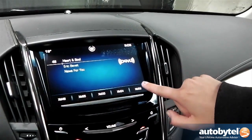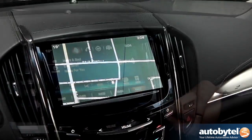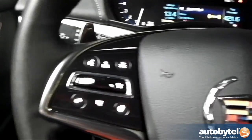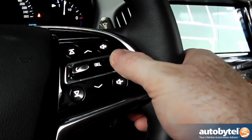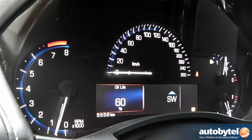Q also supports gesture recognition, which is most easily seen by the way the screen brings up menus in the presence of a hand or finger prior to it actually being touched. Haptic response vibrates to confirm menu choices, as well as when using touch buttons on the Cadillac stack. Q additionally integrates a highly configurable LCD screen underneath the speedometer that can be programmed to display a wide range of information using well-designed steering wheel buttons.